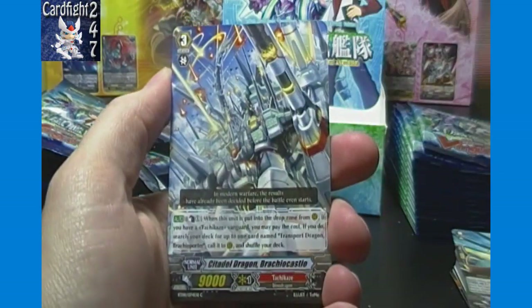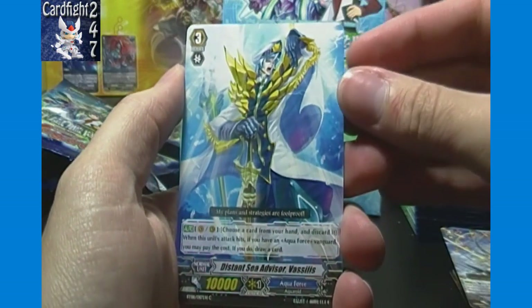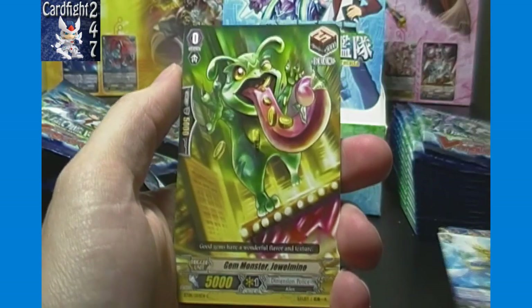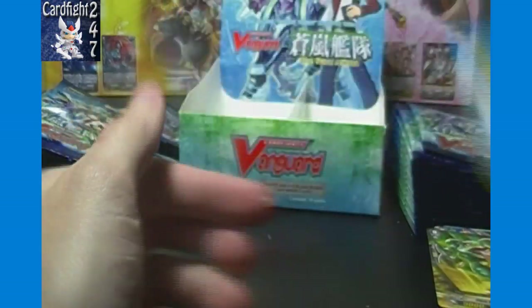Officer Cadet Eric, Citadel Dragon Brachio Castle, Distant Sea Advisor Vesselus, Gem Monster Jewel Mine, and Lady Justice.